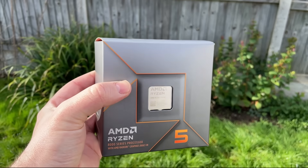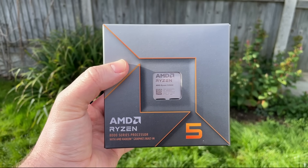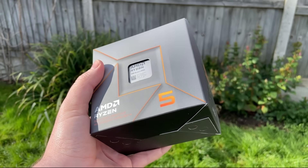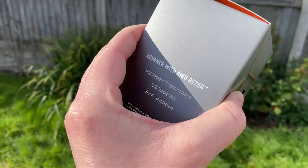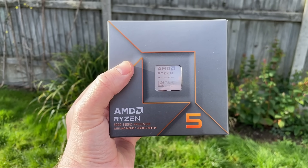This is the Ryzen 5 8500G. It has 6 cores, 12 threads and RDNA3-based Radeon 740M graphics. Here in the UK it retails for £170, which is £50 cheaper than the 8600G and a whopping £140 less than the flagship 8700G.